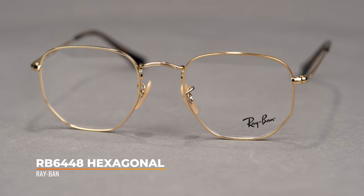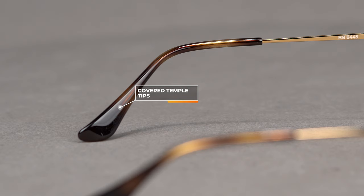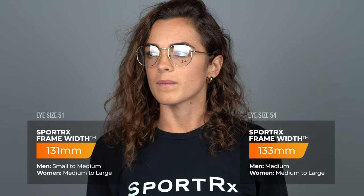Now we're moving into full metal frames. Next up is the RB6448 Hexagonal. This was a very popular sun style and it's a conversation starter — a truly unique piece. People are going to ask you about this frame. It's just enough to be different with that hexagonal shape, but still in a really wearable, classic full metal material. It also features covered temple tips, which allows you to perfect the fit and get very comfortable wear without pressure points. Available in eye sizes 51 and 54, with a SportRx frame width of 131 and 133.